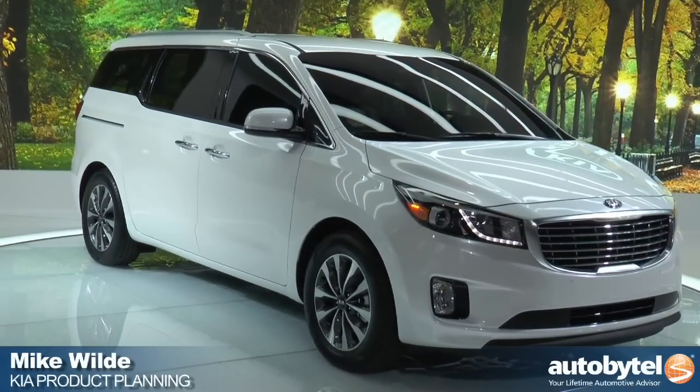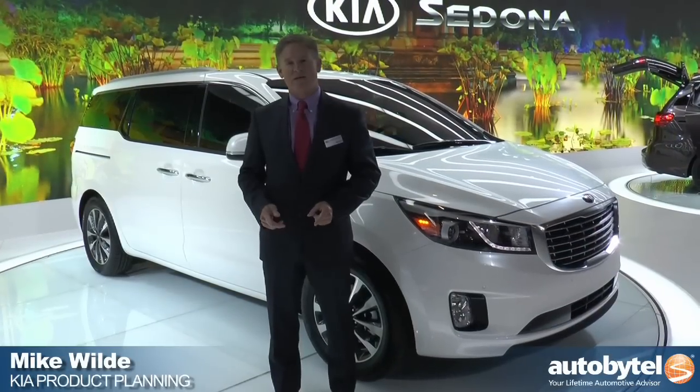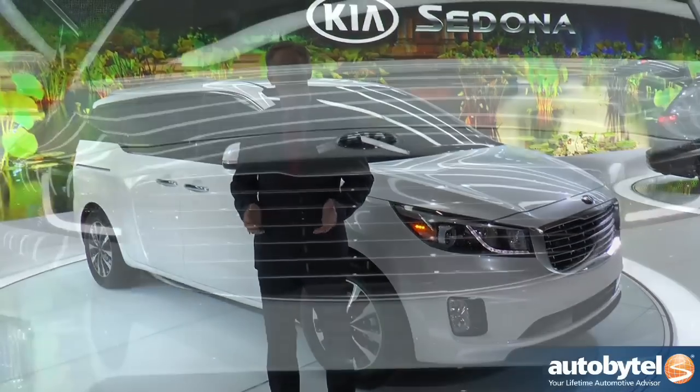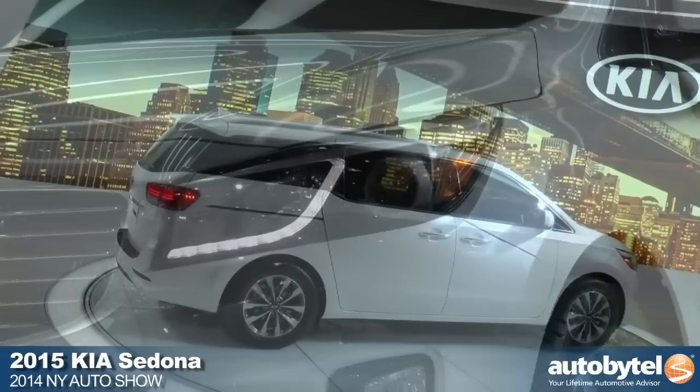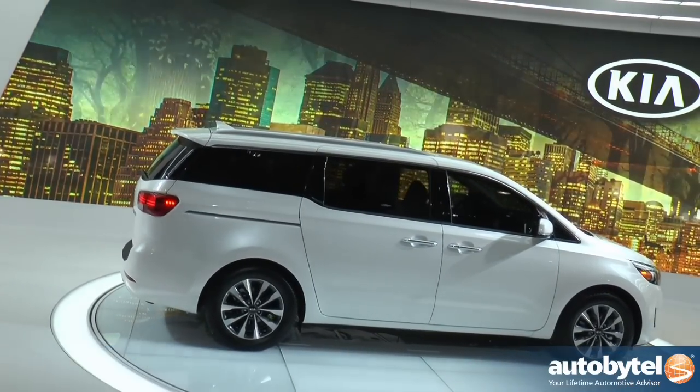I'm Mike Wild and this is the new Kia Sedona 2015. It's all new from the platform, which we've extended to 120.5 inches. That's the largest in its class.